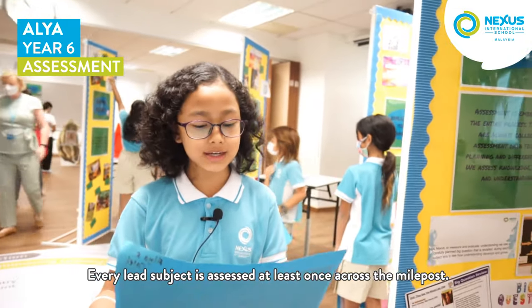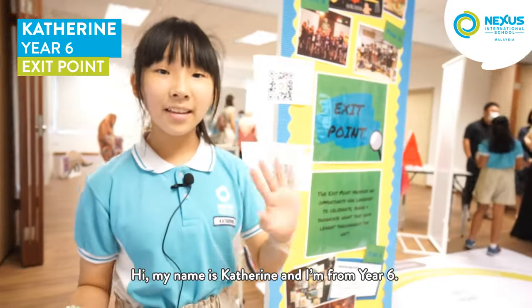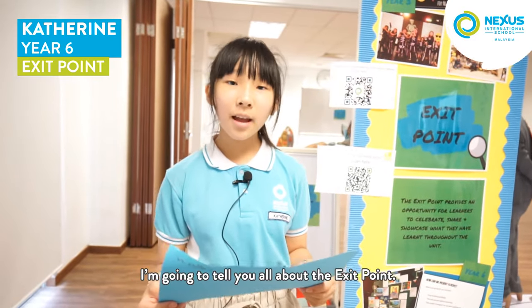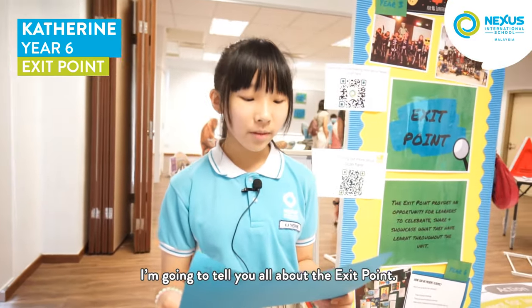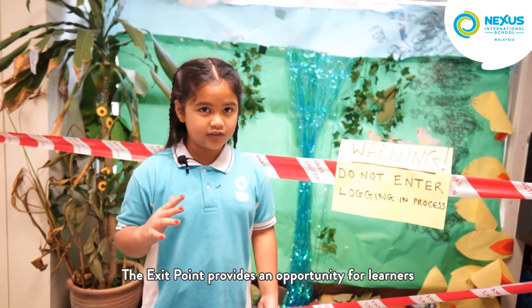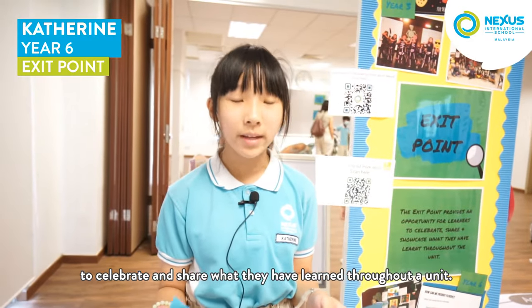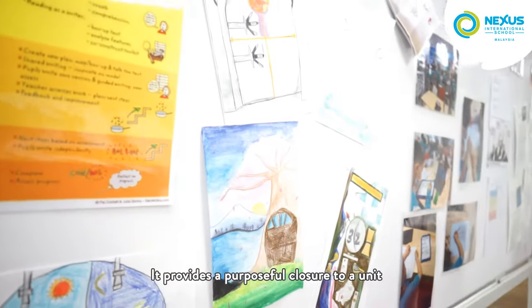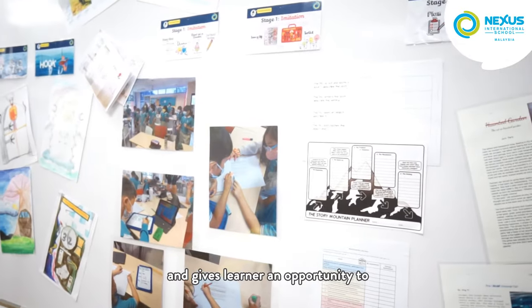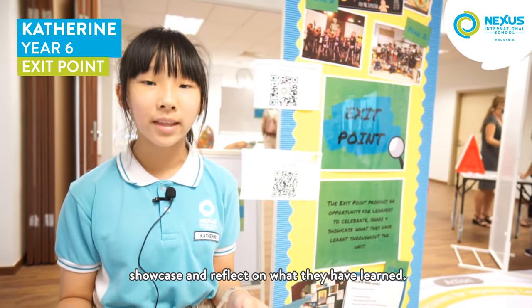Every lens subject is assessed at least once across the milepost. Hi, my name is Catherine and I'm from Year 6. I'm going to tell you all about the exit point. The exit point provides an opportunity for learners to celebrate and share what they have learned throughout a unit. It provides a purposeful closure to a unit and gives learners an opportunity to showcase and reflect on what they have learned.